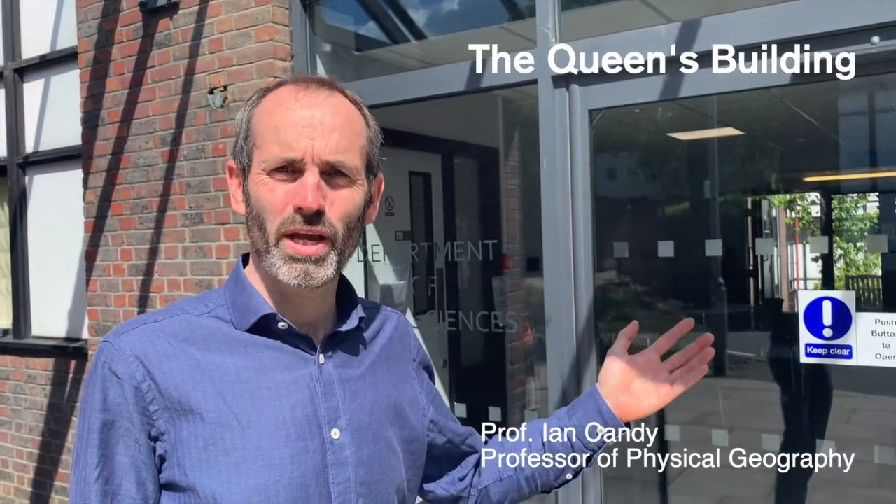Hi, I'm Ian Candy. I'm the Admissions Tutor for the Department of Geography here at Royal Holloway, and we're standing outside the Queen's Building, which is the home of the Geography Department. I'm going to give you a very quick tour around the department to show you some of the rooms and facilities that you might be using during your time here if you decide to come and study with us, so follow me.